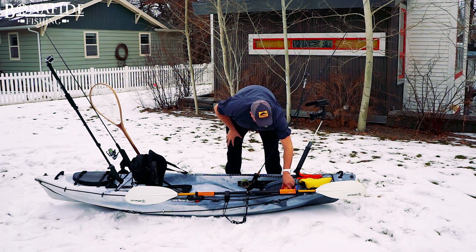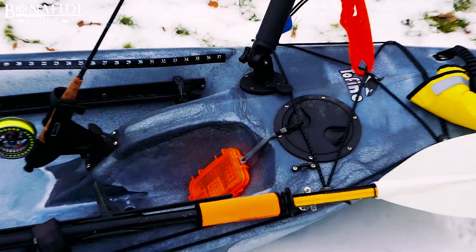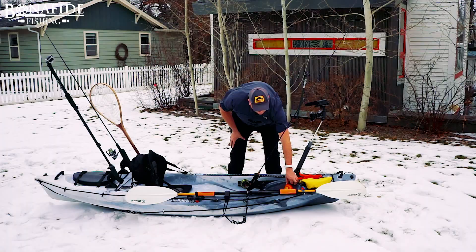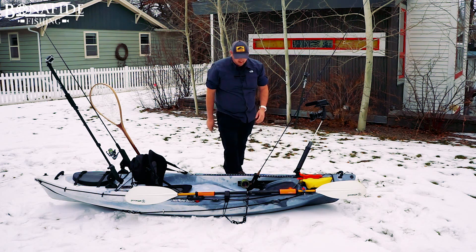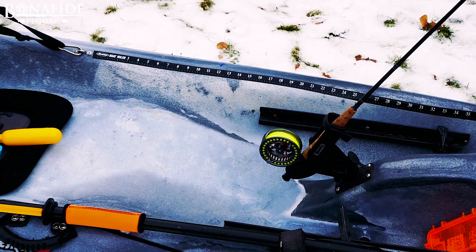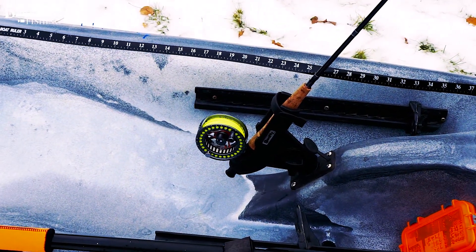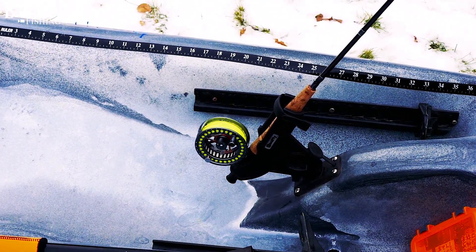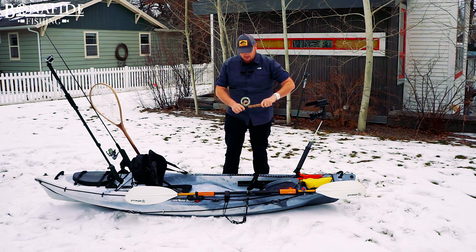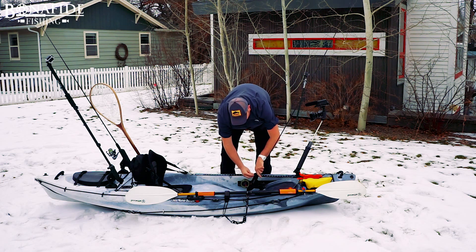Right here I keep a waterproof case that has all my batteries and memory cards in it, so I always know where they are. Up here in the front is the first rod holder — that's where I keep the fly rod. This one works pretty well for fly rods. Scotty does sell a fly rod holder but I've been happy with this one, so I stick with it for the time being.